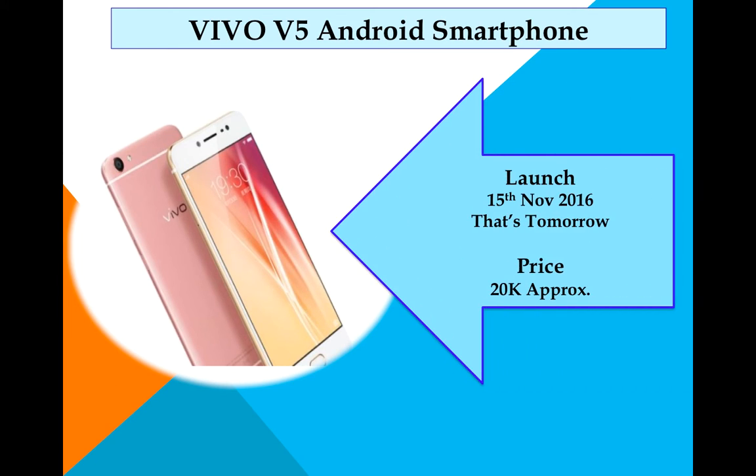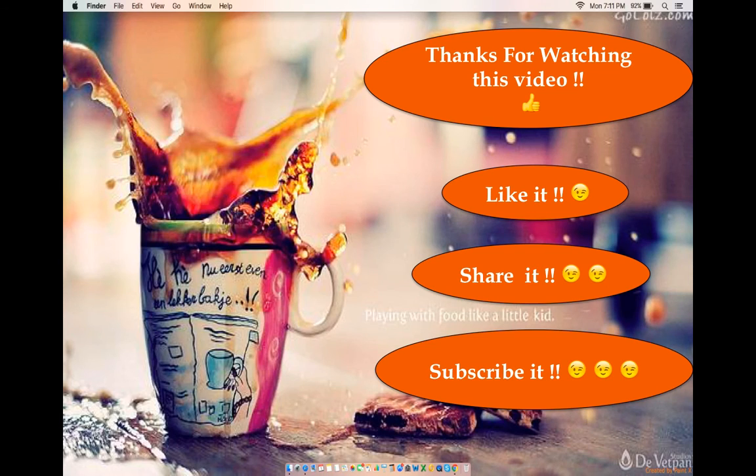The launch is expected on November 15th and the approximate price is around 20,000 rupees. Vivo V5 Plus details are not available as of now, but the price is expected to be somewhere between 20,000 and 25,000 rupees. So this is all about the Vivo V5 Android smartphone.